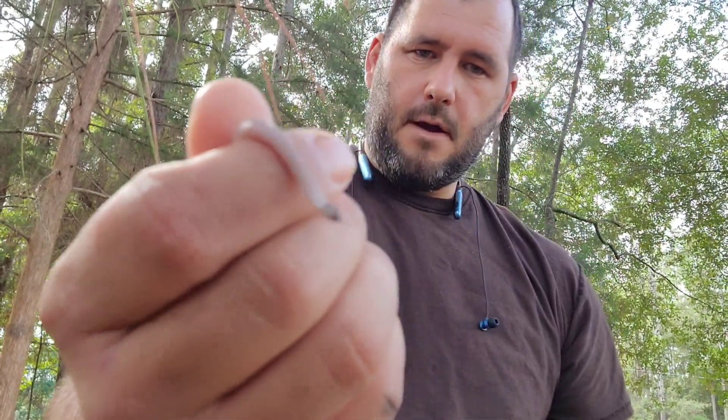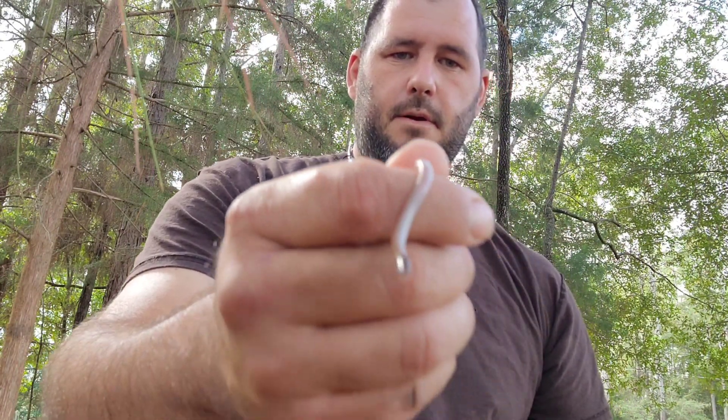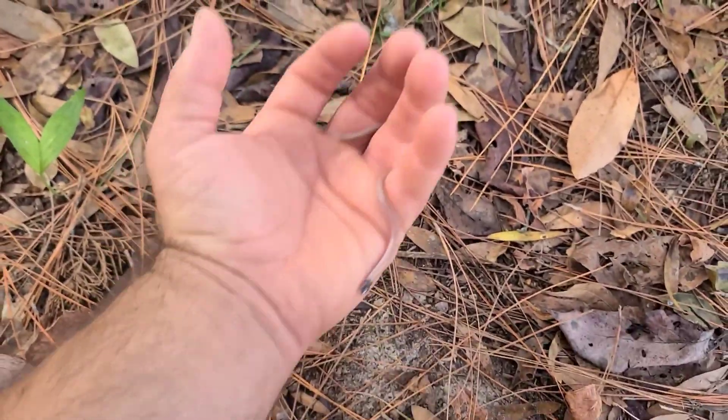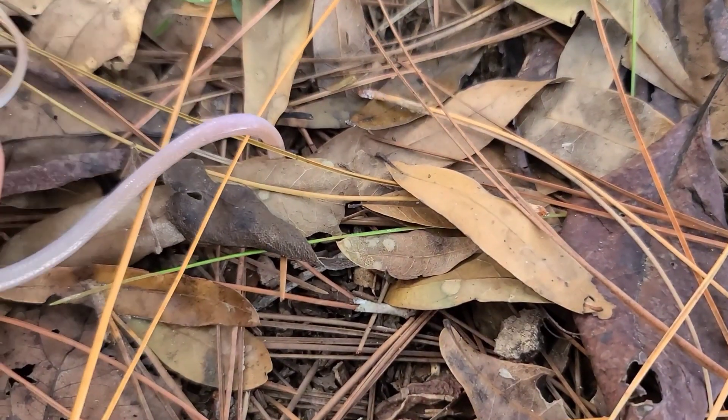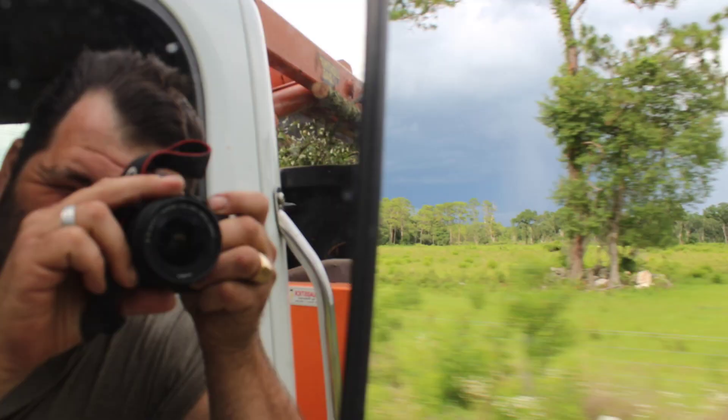I'm gonna let this snake go and be on its way. I just wanted to give y'all an opportunity to see such a unique and beautiful snake species that we have here in Florida. If you like this video, be sure you share it, like it, and subscribe to this channel for more content. Thank you very much — I'm your host Alex, the Florida Wildlife Guide.